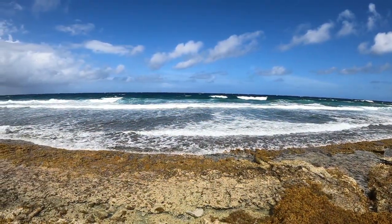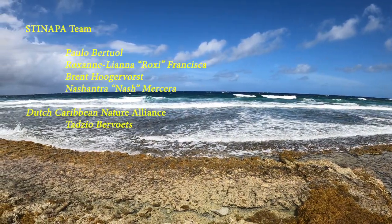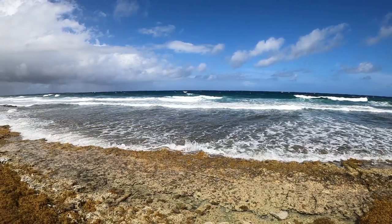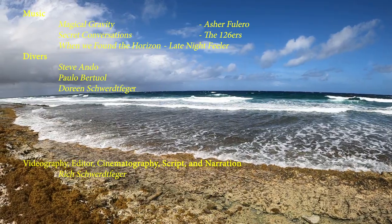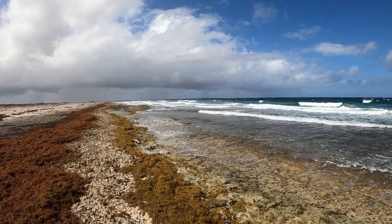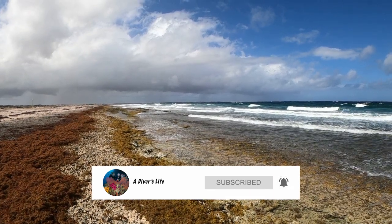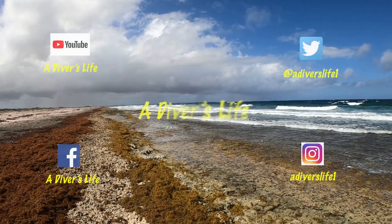We want to give a big thank you to the people of STENAPA and the Dutch Caribbean Nature Alliance for allowing me to come along on one of their research efforts, for all the wonderful things you do for the sea. If you enjoyed this video, please like it and hit the subscribe button and the bell. It goes a long way to supporting this channel and helps you to know when new content is released. Thank you for watching.